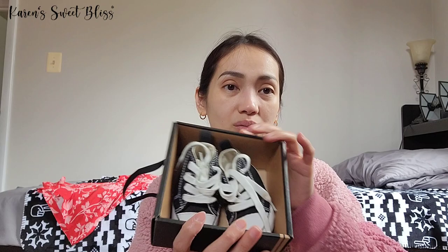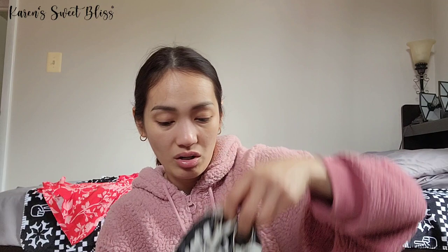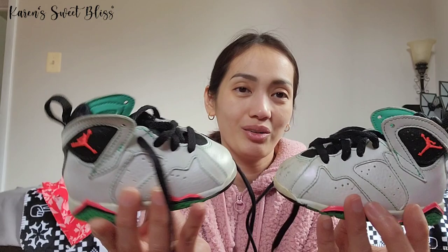I almost forgot — I also have some baby items! First is a pair of Converse baby shoes, from about two to six months old. I used these just for a baby announcement, so they're in great condition. You could keep them as a keepsake if you'd like.